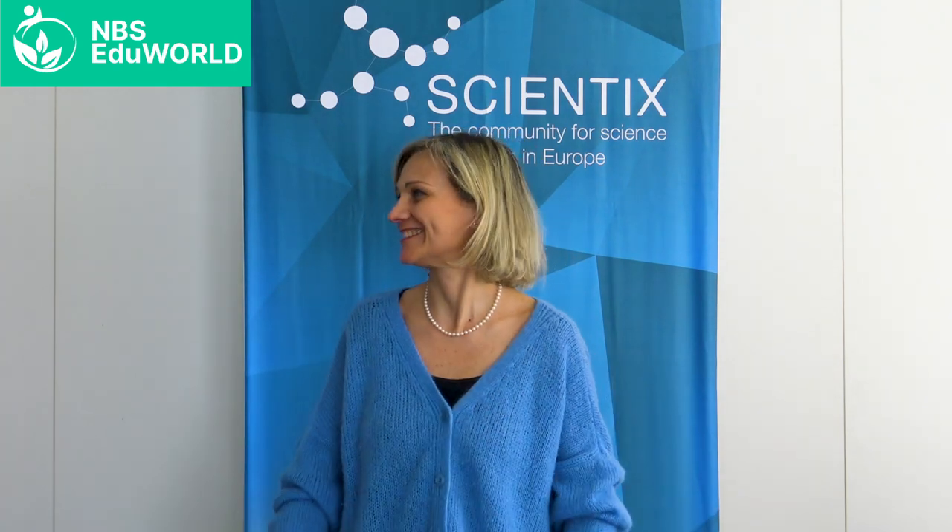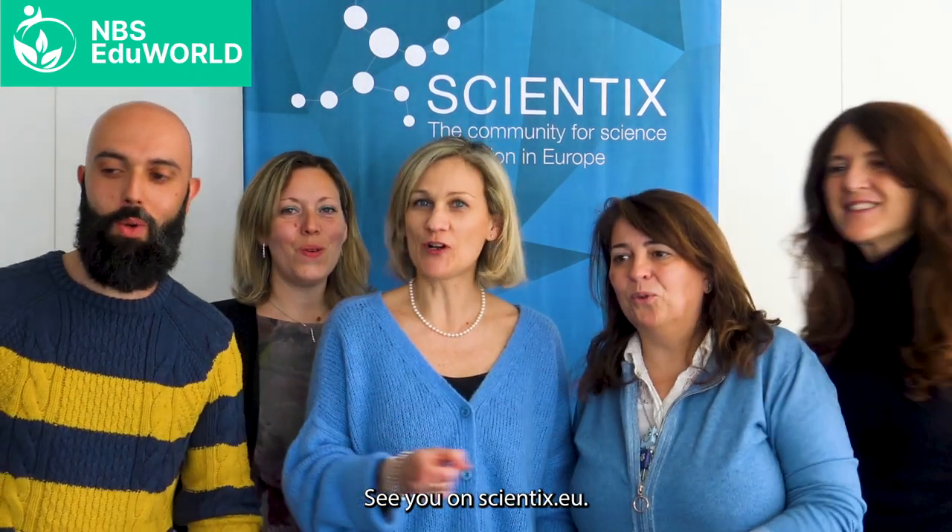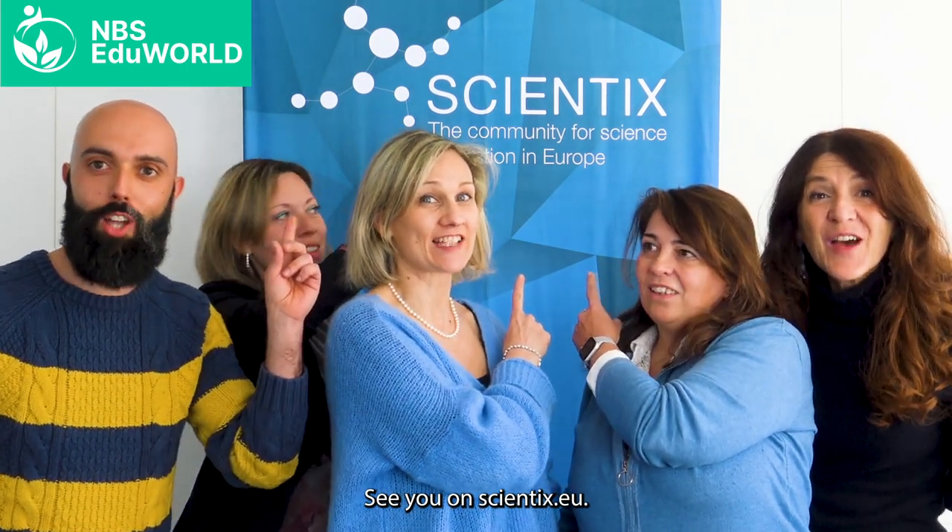You see, it's easy. Why don't you join us? See you on scientix.eu